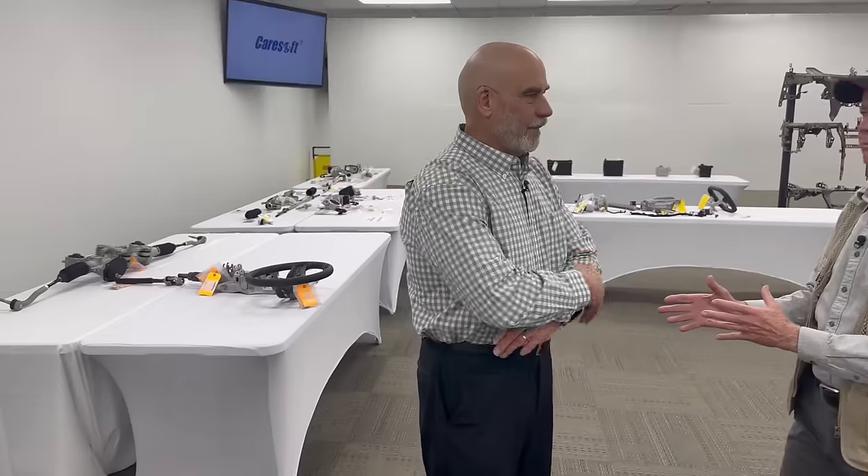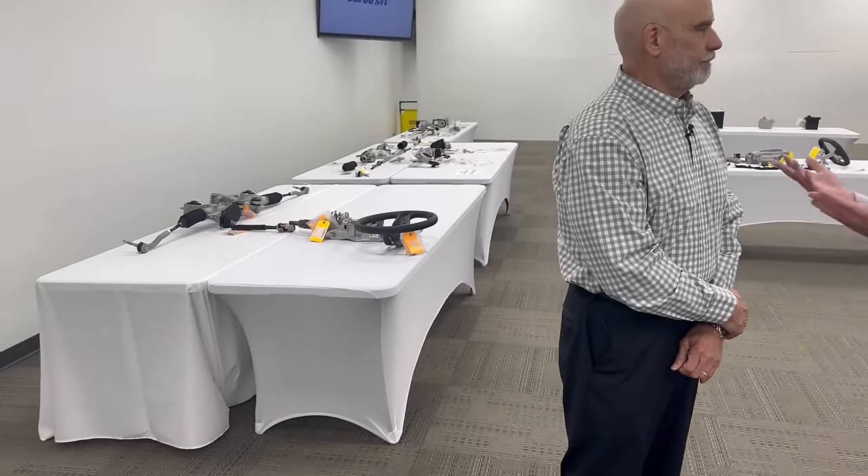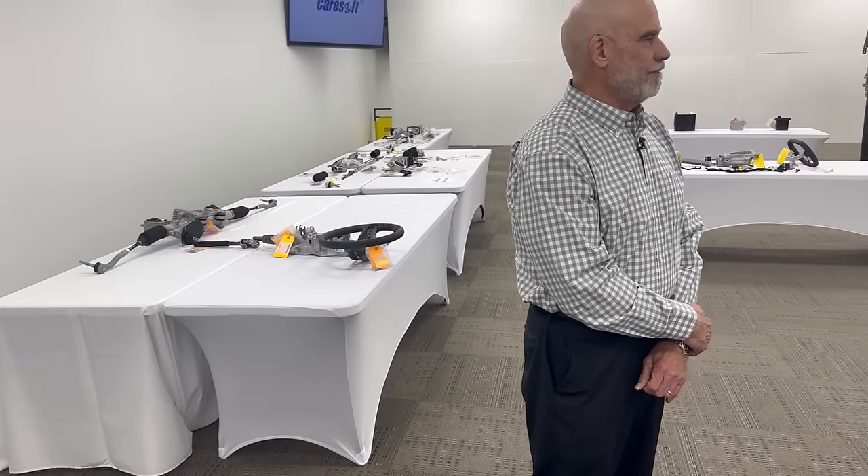Hi, John McElroy here talking all things automotive. I'm back with Terry Wachowski, the president of CareSoft. You can see they've arranged a whole bunch of things for us to look at today. My understanding is you want to show us some of the amazing evolution that Tesla products have gone through, and also compare them to some of the legacy things that are out there.